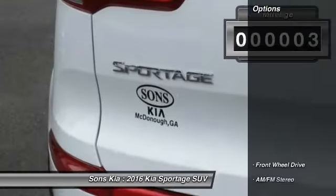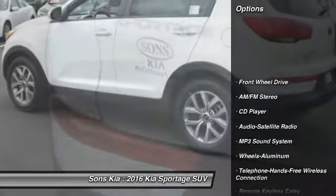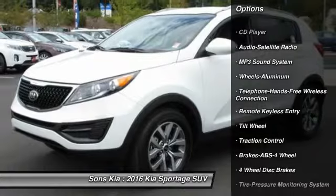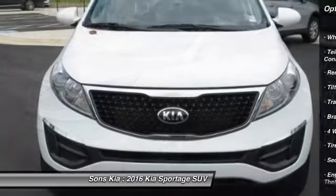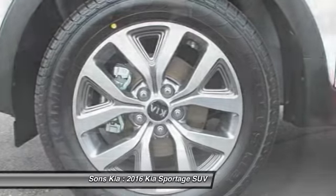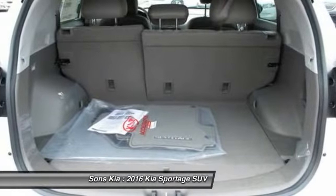Here are some of this vehicle's great options: traction control, anti-lock braking system, Bluetooth wireless data link for hands-free phone, power steering, air conditioning, front cruise control, aluminum wheels, rear defrost, AM-FM stereo radio, FWD.